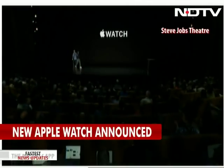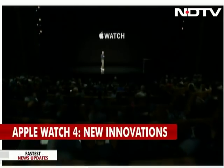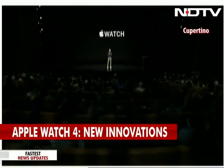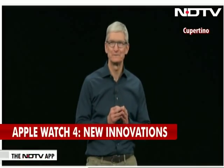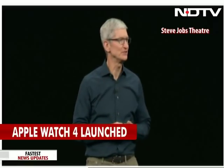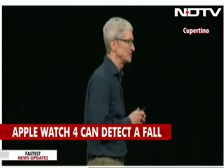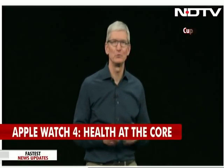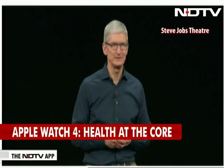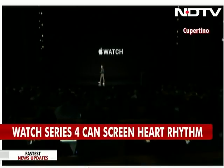I could not be more excited about the Apple Watch Series 4. Apple Watch is really redefining what a watch can do for you. We made a video about how Apple Watch is inspiring people all around the world to be more active, and I'd love to run it for you now — I think you're going to get a kick out of it.